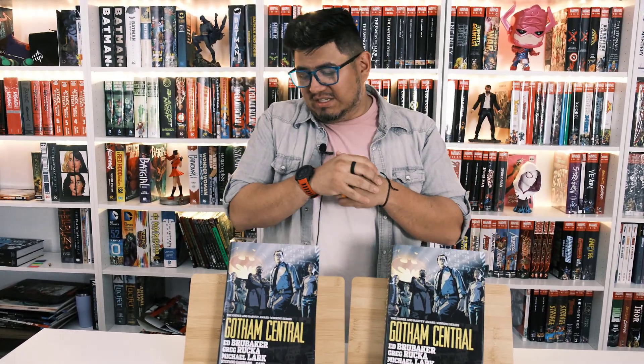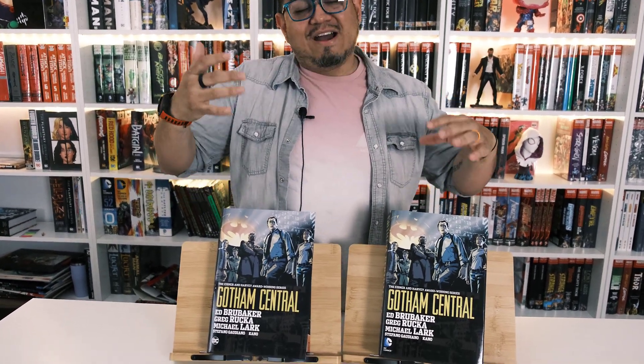What's up guys? It's David coming at you from Organic Price Books with another David's first look at a title that we just got recently this week. It is a reprint of an older title — Gotham Central.